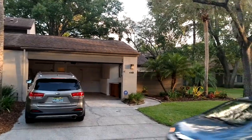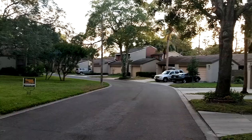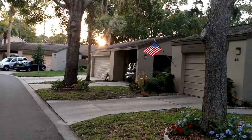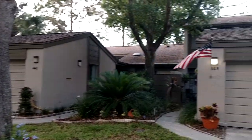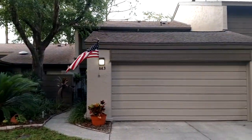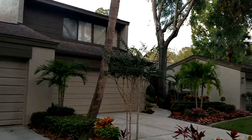Thursday May 18th 2017 and we're at 440 Meadow Woods here in beautiful Lake of the Woods, Fern Park. You could also use Castleberry or Maitland for the mailing address. I'm realtor Scott Garrison, 407-339-3200.